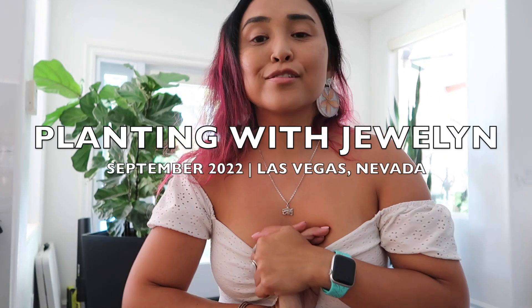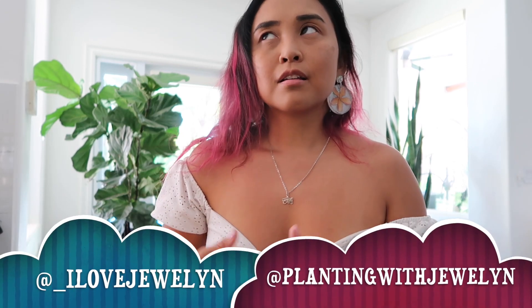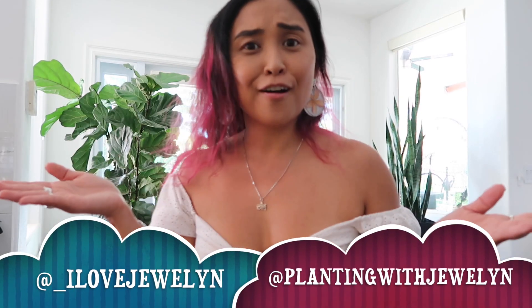Hey everyone, this is Julen. Welcome back to the channel and welcome to Planting with Julen — Southern California Plant Haul. I guess that is what I'm going to title today's video. So I'm back in Las Vegas. I just filmed Thursday's check-in which would have gone live a few weeks prior to this video, and I think by the time this video goes live I may be back from Iceland and Italy and we might be in October.